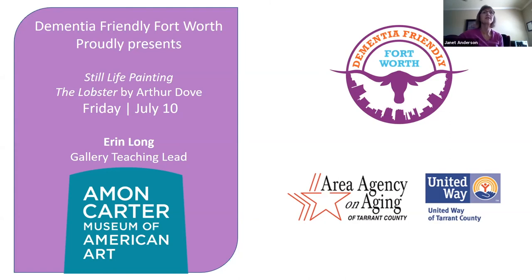We have Erin Long here from Eamon Carter Museum to tell us all about this still life painting. Today is Friday, July 10th. Erin, we're so glad you're here. Thank you so much for welcoming me to your group today. I feel really honored to be part of your Friday. I'm Erin Long. I'm a gallery teacher here at the Eamon Carter Museum of American Art.